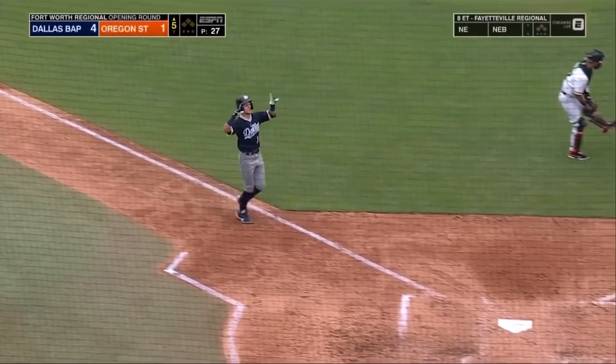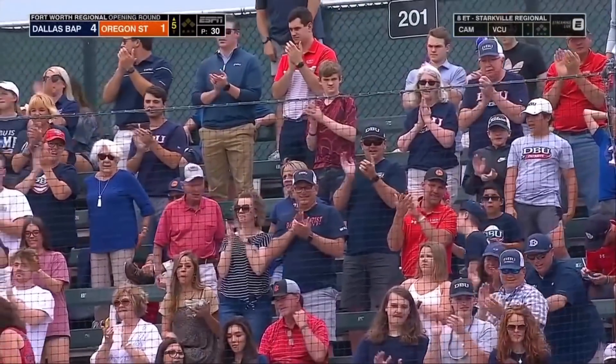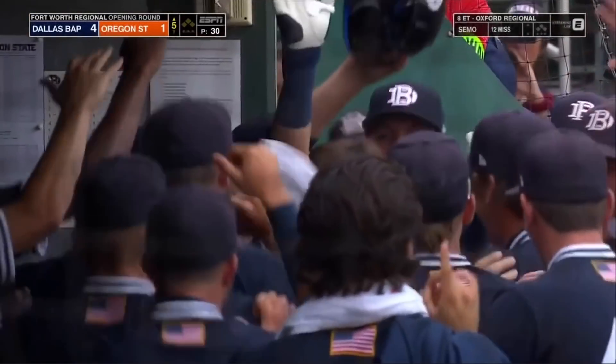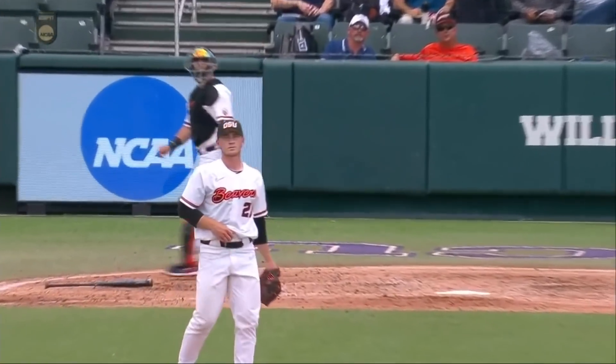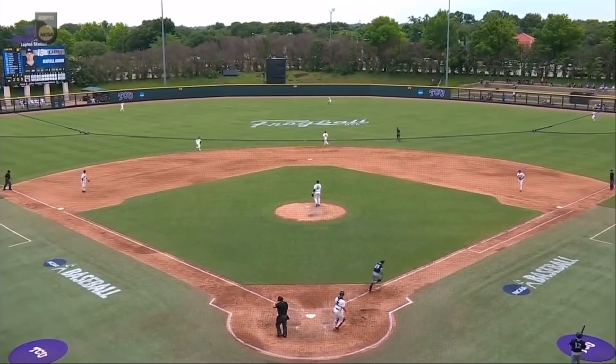You get down on the count as a pitcher, you've got a challenge. This is a 2-0 fastball — right down Broadway. Slides back to the inside. And this is no question he got enough of this. Did he get enough to get it out of here?